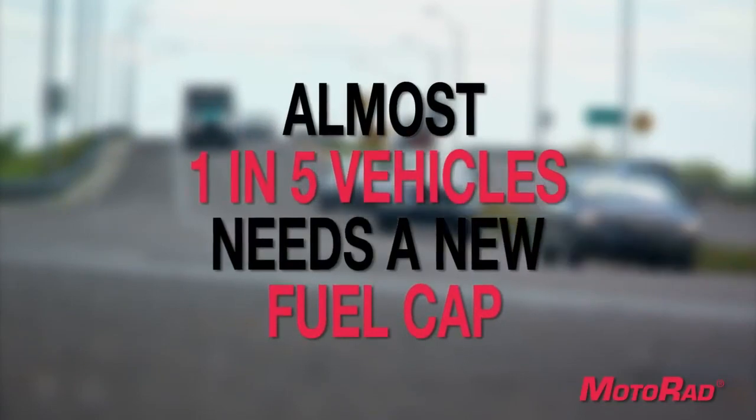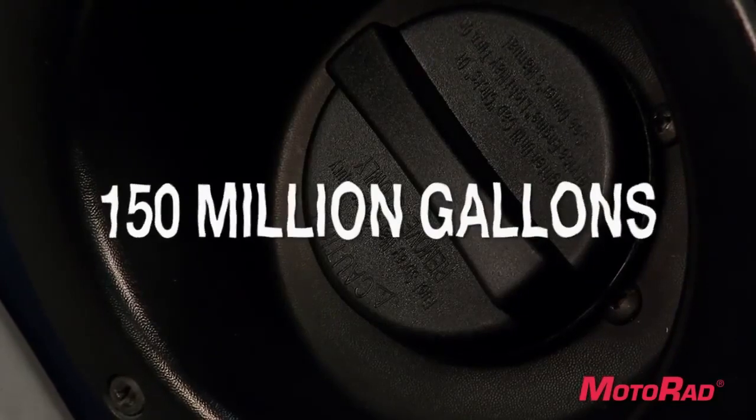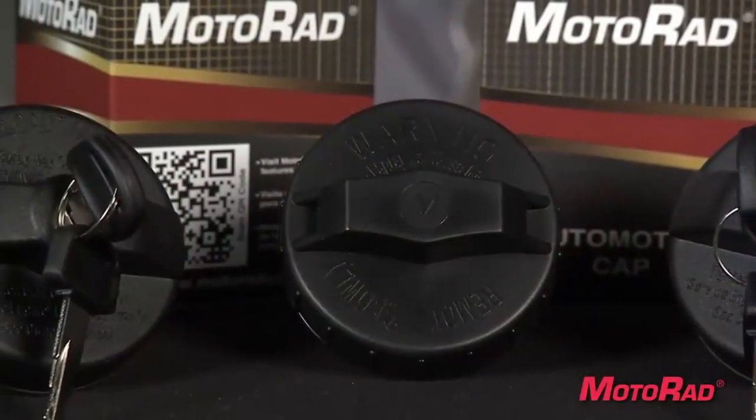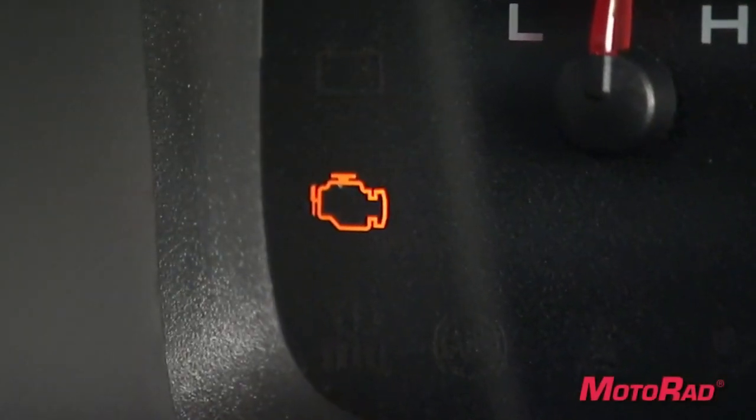This causes almost 150 million gallons of fuel to evaporate into the atmosphere every year. Save fuel and reduce emissions by installing a new fuel cap. If your gas cap is beginning to emit fuel vapors, your check engine light may come on after your next fill up.